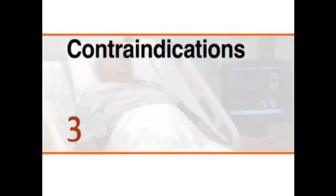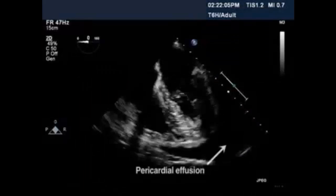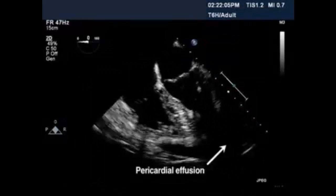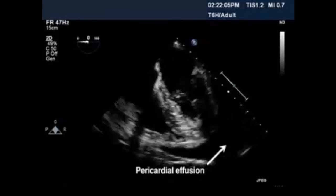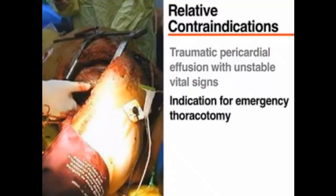Emergency intervention is required. Emergency pericardiocentesis is not indicated for a patient with a pericardial effusion and stable vital signs, as demonstrated here by the same actor portraying a stable patient. This condition should be monitored and appropriate medical management initiated, which may include a scheduled non-emergency drainage procedure. The combination of a traumatic pericardial effusion and unstable vital signs is a relative contraindication to emergency pericardiocentesis, since these circumstances are an indication for emergency thoracotomy.